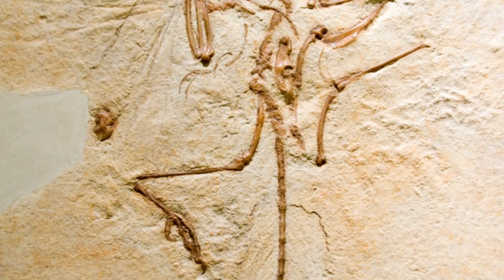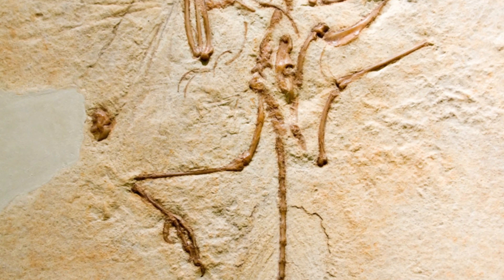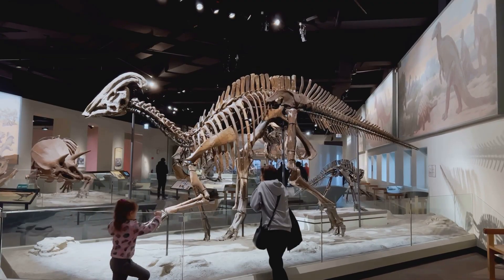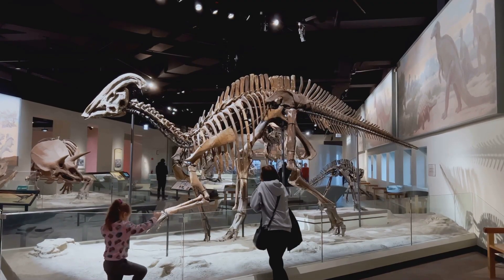Archaeopteryx provided crucial evidence for Darwin's theory of evolution. The discovery in the 1860s caused a sensation — here was a creature that bridged the gap between dinosaurs and birds, proving their evolutionary connection.